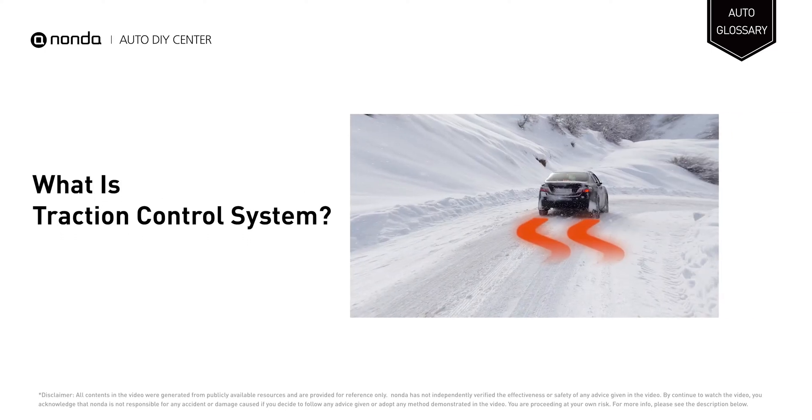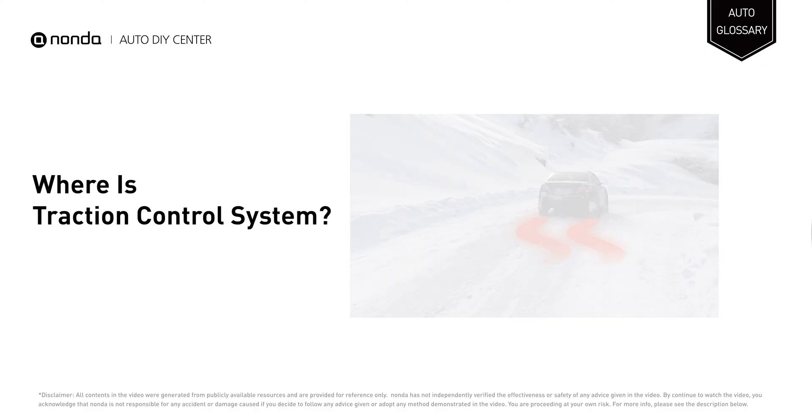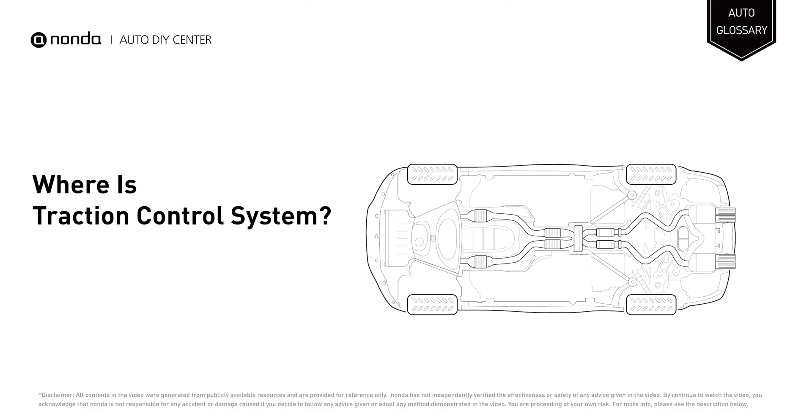Traction control system is an active safety feature that helps to keep traction between the tires and the road in slippery or dangerous conditions. The module is located under the hood or is a part of the ABS control module.